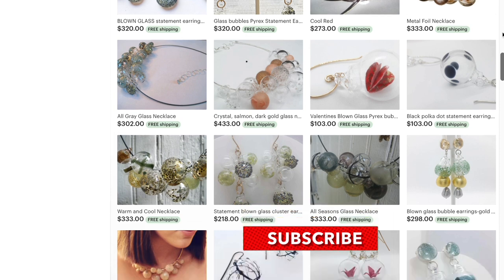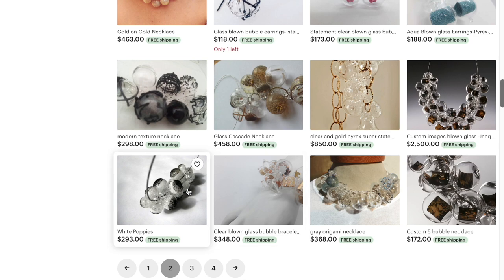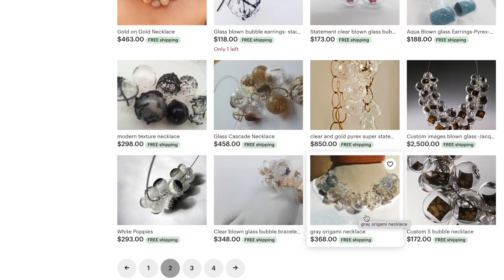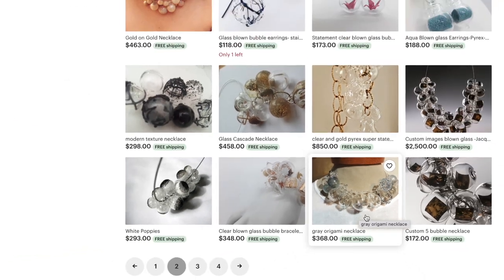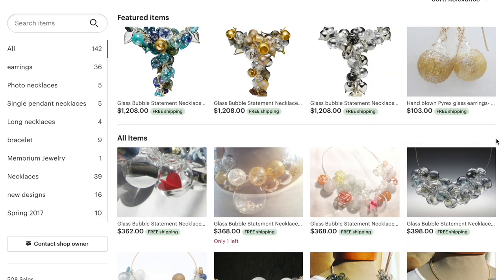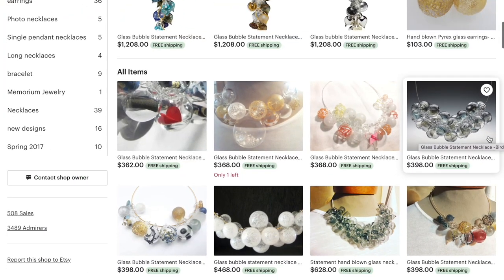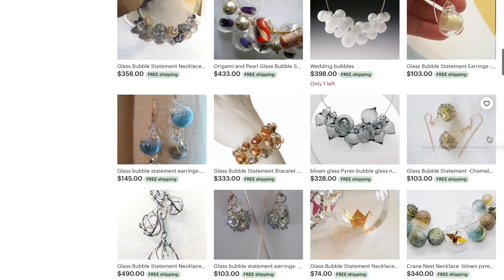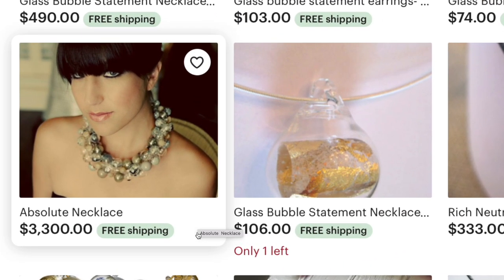Look at these pieces. Oh my God — $300, $130, that one's $368. These are so beautiful, so delicate. $398. And then my favorite — look at this. This is like museum quality. $3,300.